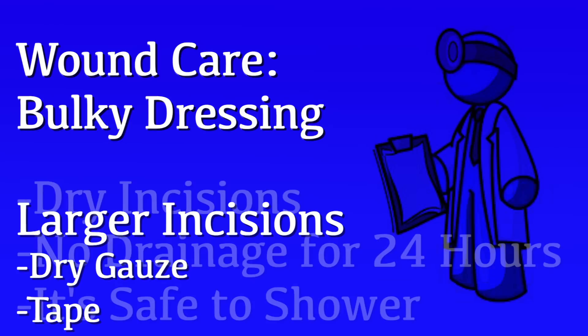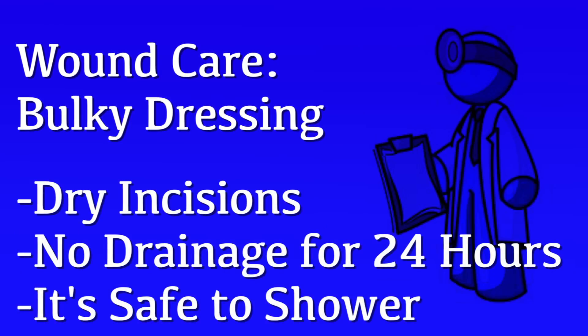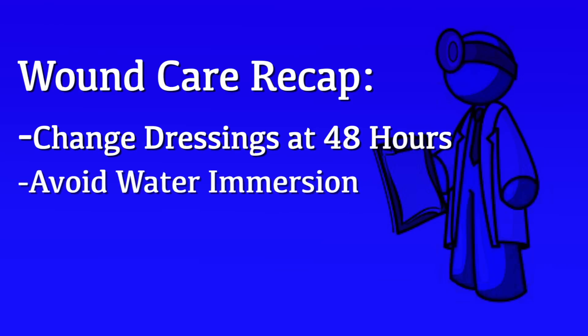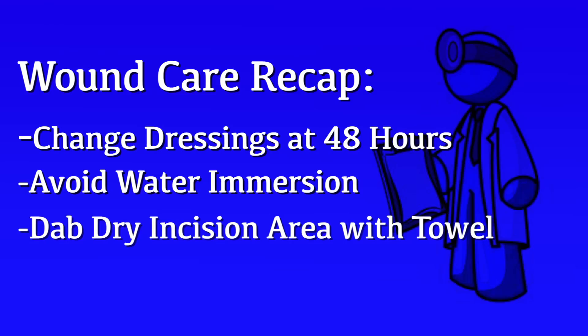When your incisions are dry and there is no drainage for 24 hours, it becomes safe for you to shower. To clarify, you will change the dressings at 48 hours, but we would like you to wait 24 hours after that dressing change to ensure there is no drainage before you shower. When you shower, avoid immersion in water like a regular bath or hot tub. It's okay for shower water to hit the incision area, but just dab things dry with a towel — do not aggressively rub or scrub the area. After each shower, reapply a new set of band-aids over the incision and new gauze over any larger incision areas.